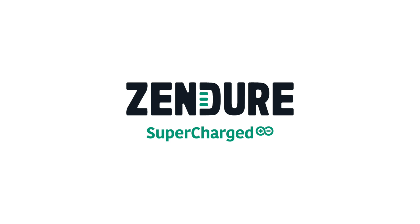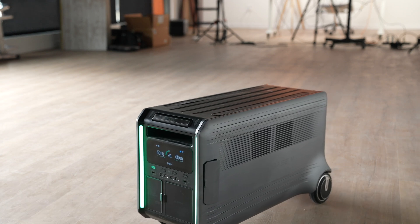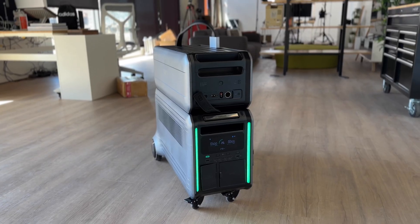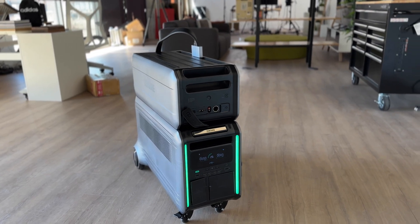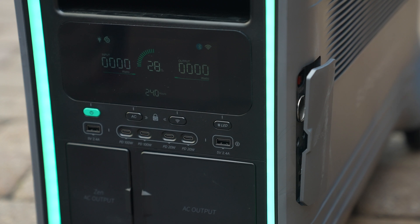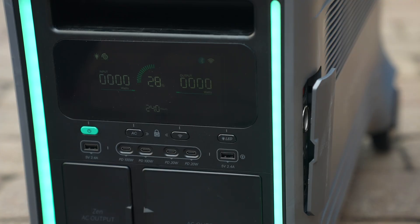This video is sponsored by Zendure. This is the SuperBase V from Zendure, which is a massive battery solution that can be used for so many things in our daily lives. It's also really nice to know you have this safety blanket for whenever the power goes out at home, or maybe you're in a quick pinch with your EV and want a quick charge. This battery is so powerful it can charge your electric car or even be a battery backup for your house.